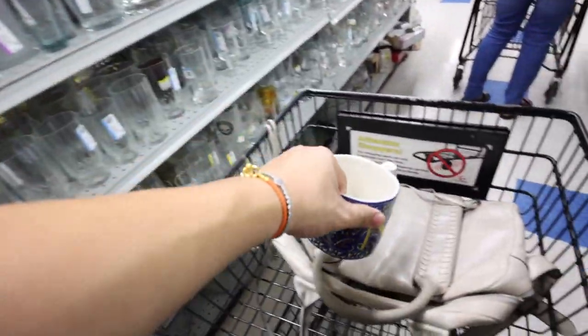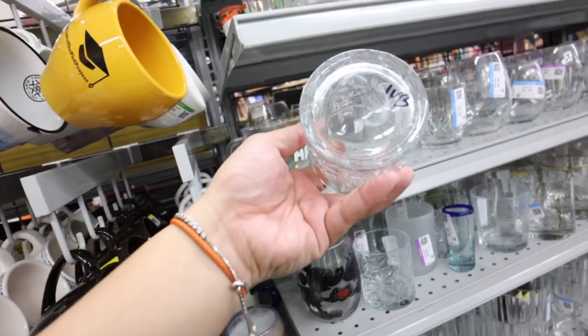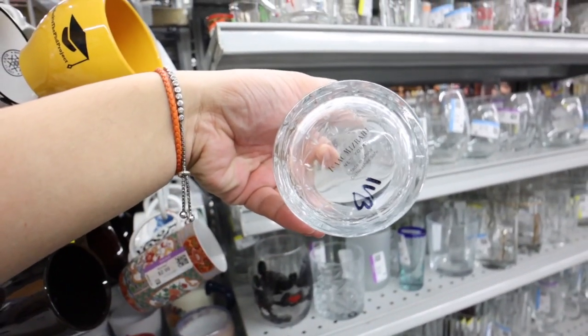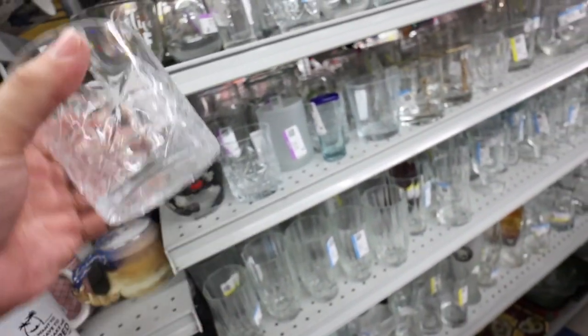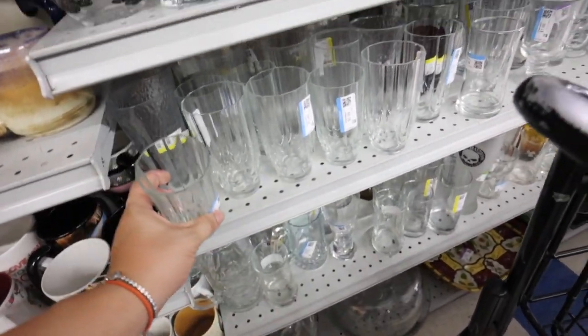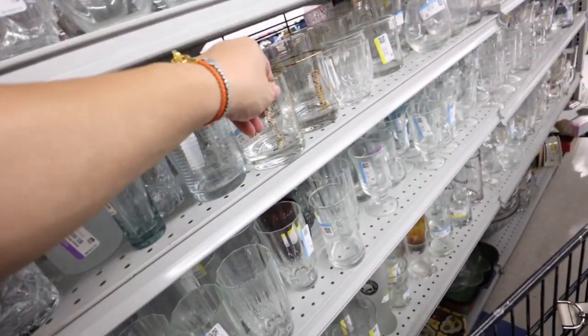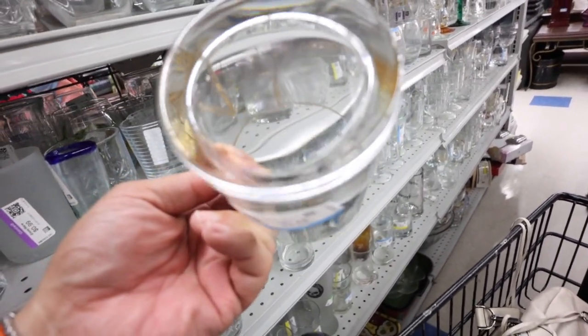It's only $1.99. I don't know if I'm feeling it — I put two of the bags back because I wasn't really feeling them anymore. Oh, Isaac Mizrahi New York. These are cute. There's only two. I don't know what these are. These are nice — don't have anything on them.